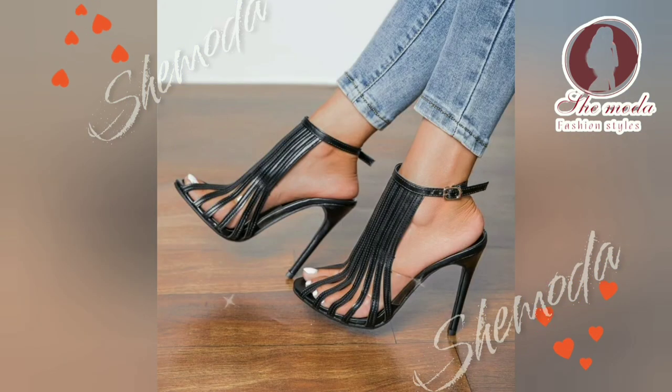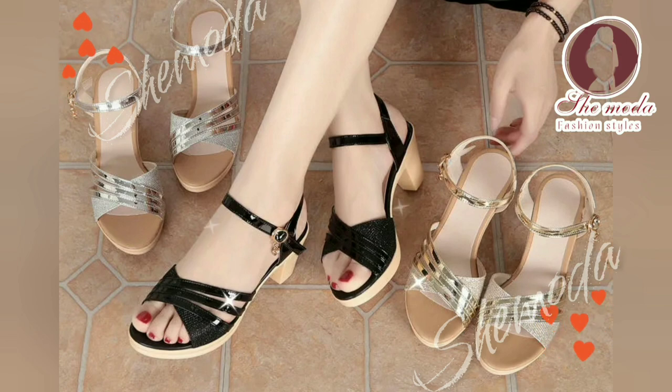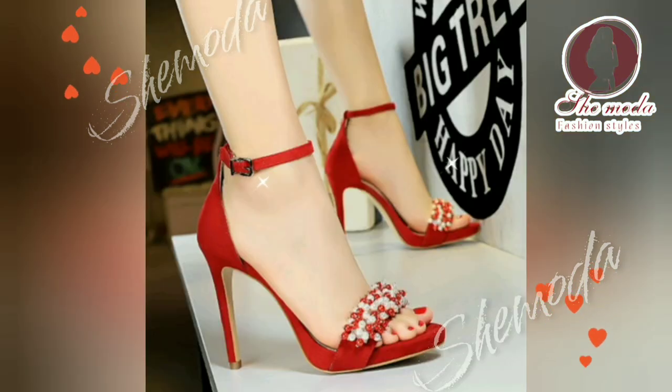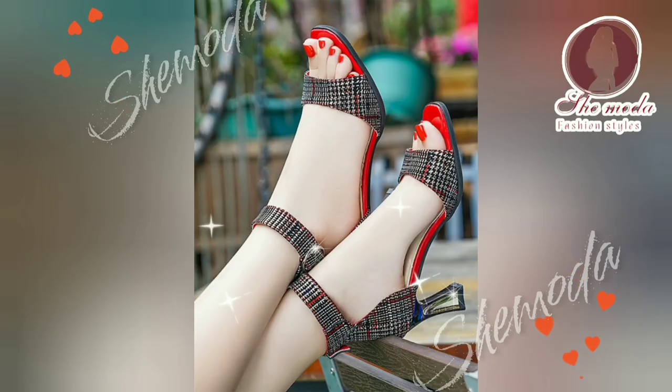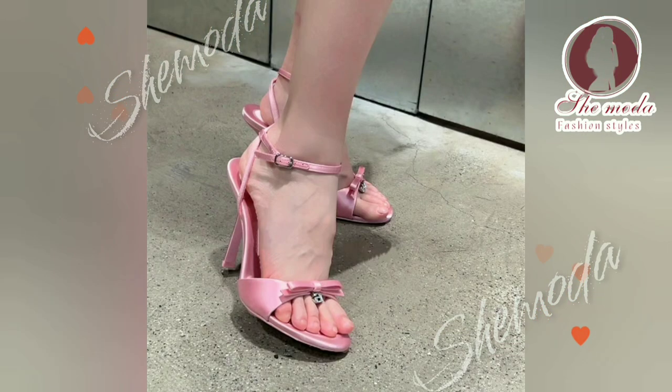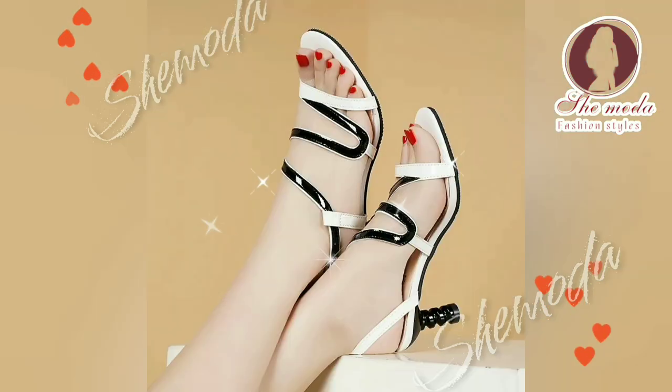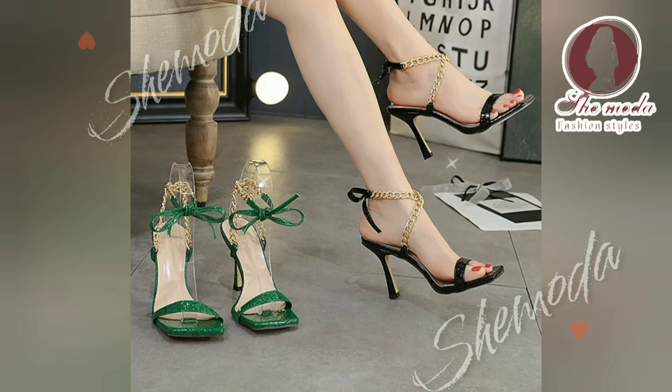Summer is here and it's time to show off those fabulous pedicures with a stylish pair of strappy and platform high heel sandals. These sandals are perfect for dressing up any outfit and can take you from day to night with ease. Here's a closer look at why strappy and platform high heel sandals are a must-have for every woman's wardrobe.